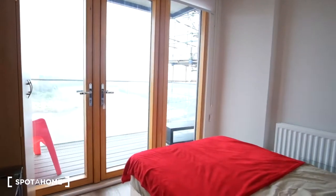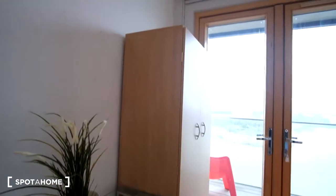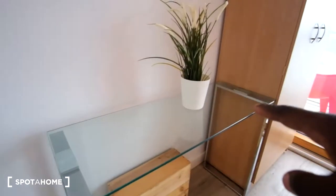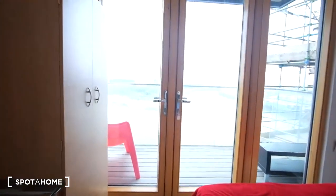So here's bedroom A. It's a room that features the bed to the right and for storage we'll have the standalone wardrobe to the left. We also have a glass table and the best feature of the room is we do have a private balcony.